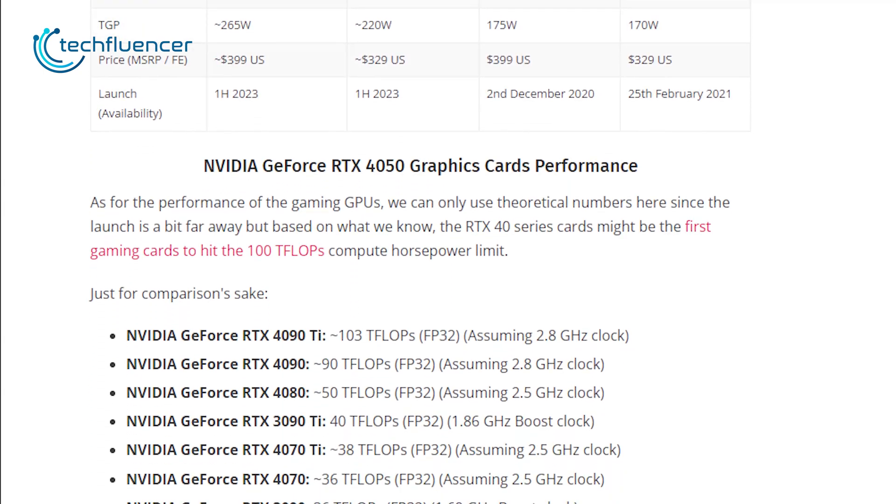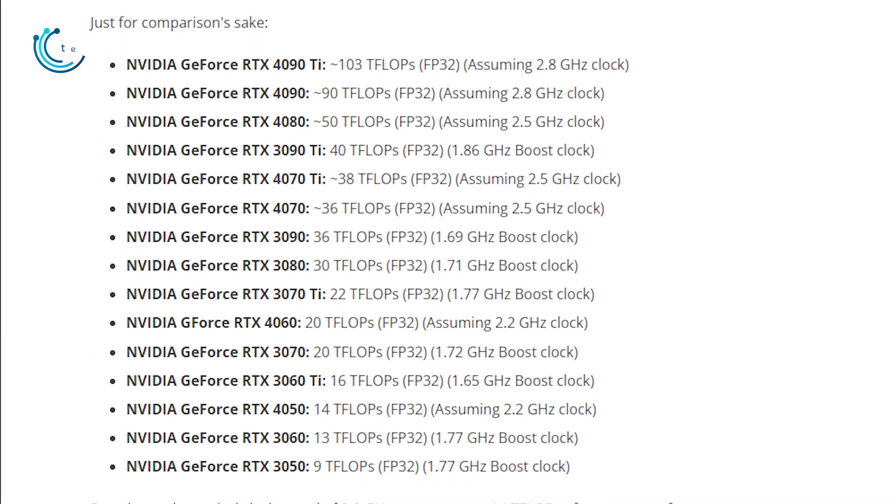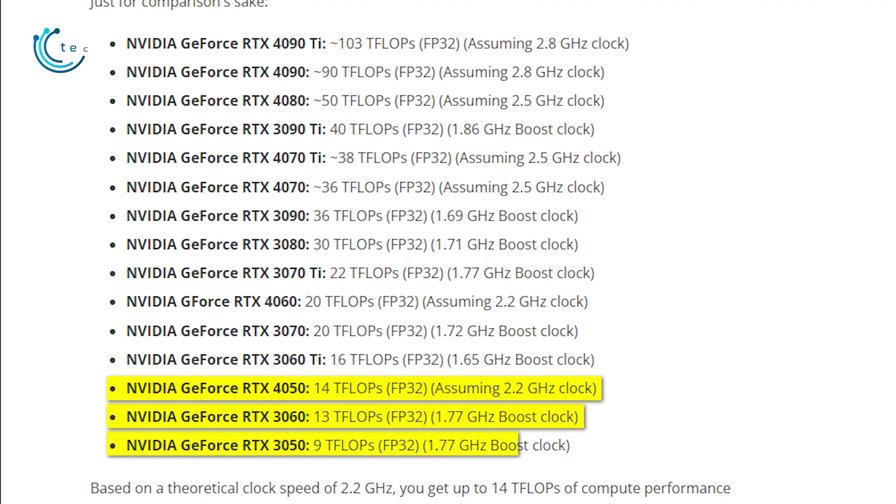we are looking at 14 teraflops of theoretical FP32 performance, which is significantly higher than the RTX 3050's and even the RTX 3060's 13 teraflop performance level.